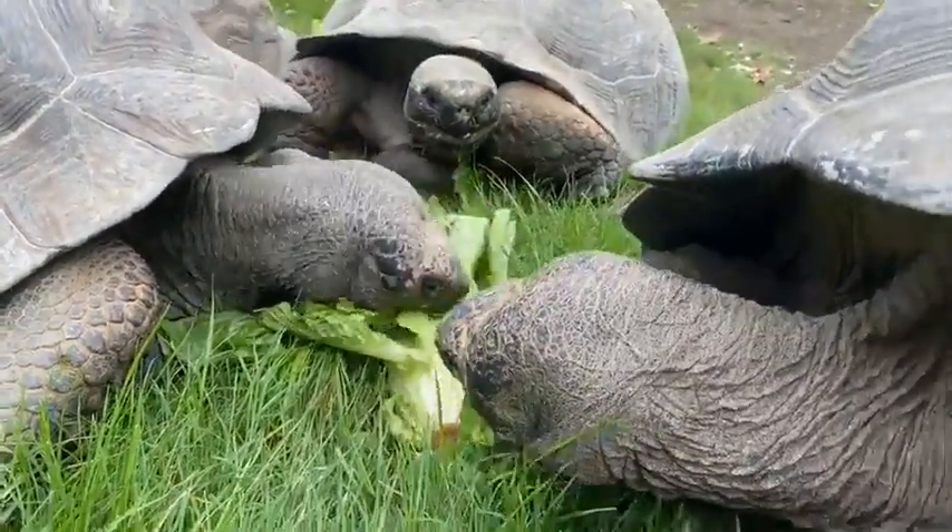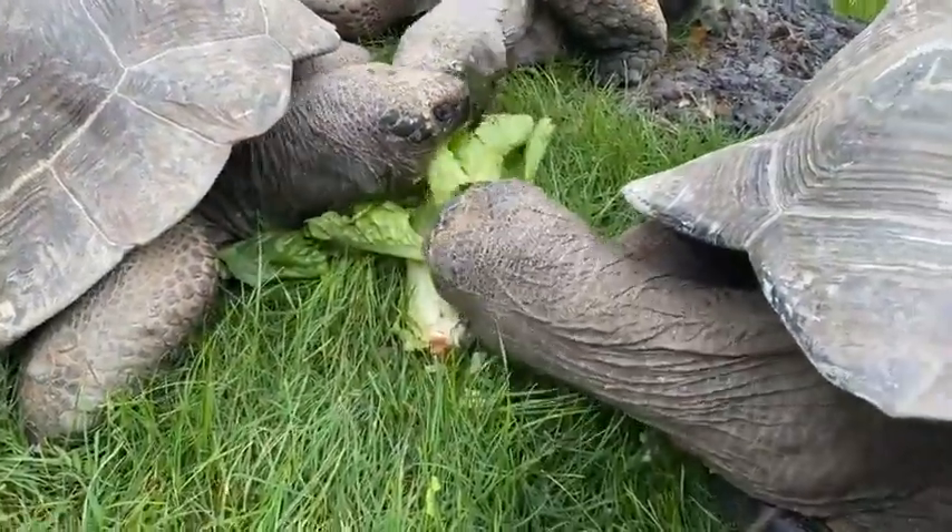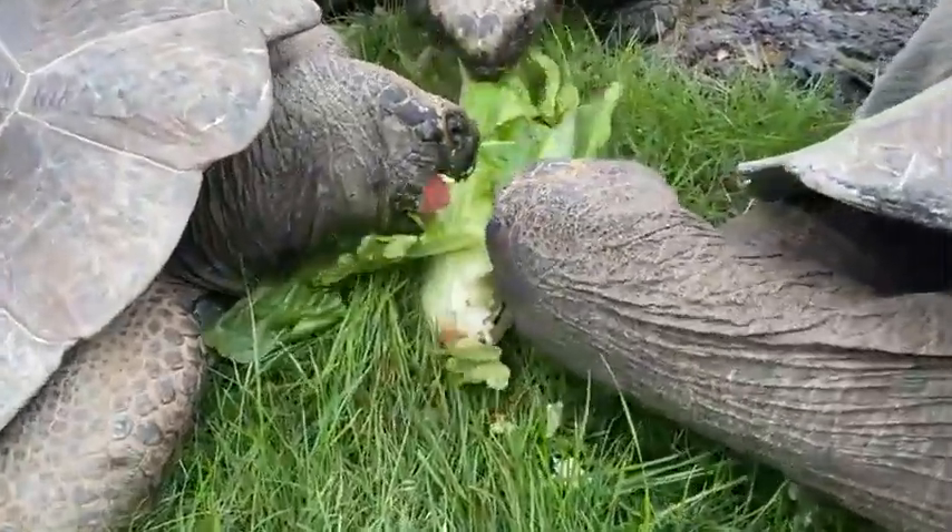Thanks for tuning in. Tune in next week, Wednesday at 11 a.m. And just remember, the Galapagos Islands exhibit opens April 7th.